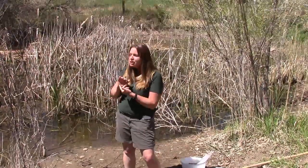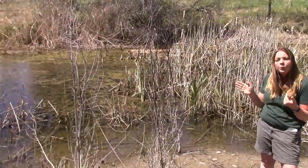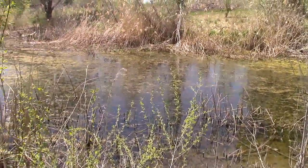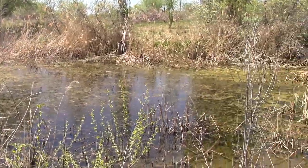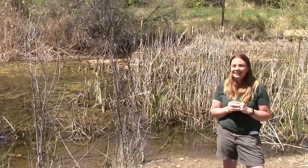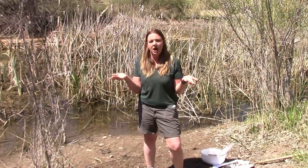Take a moment and just look at this pond behind me at the Nature Center. What do you hear? What do you see? Based on your observations, can you tell me what lives in this pond?